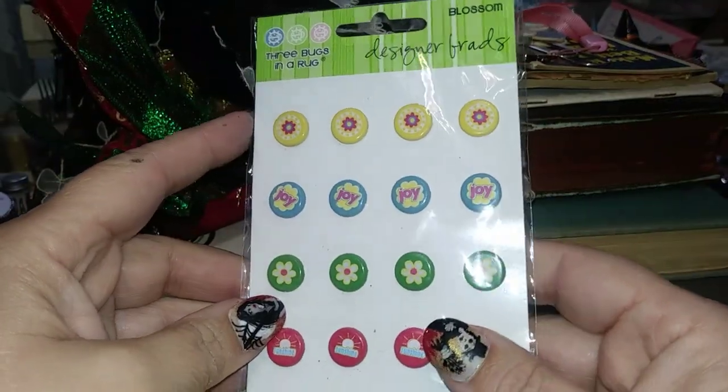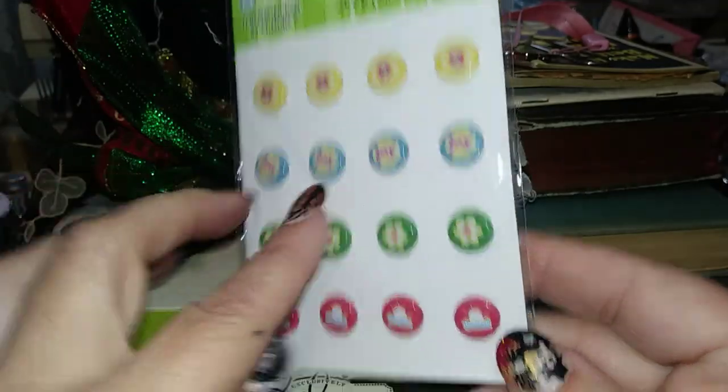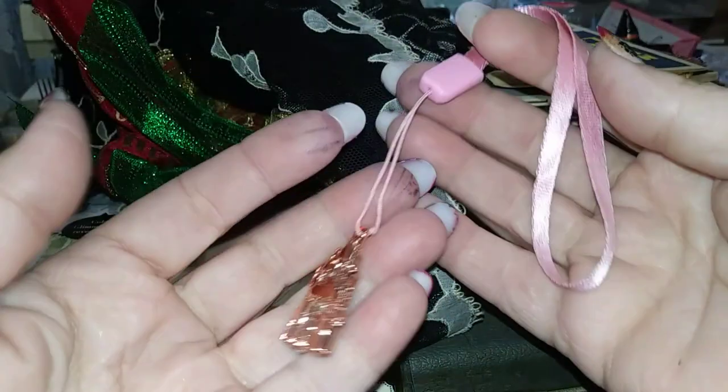I found this little package of brads with flowers, sunshine, and joy on them — I thought those were pretty cool. It's getting harder to find brads, especially locally, as scrapbook stores are going away and closing down their scrapbook supplies.